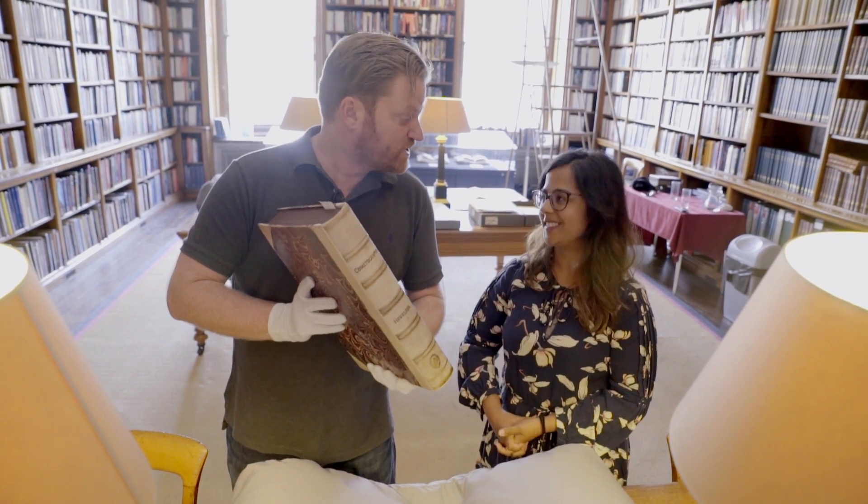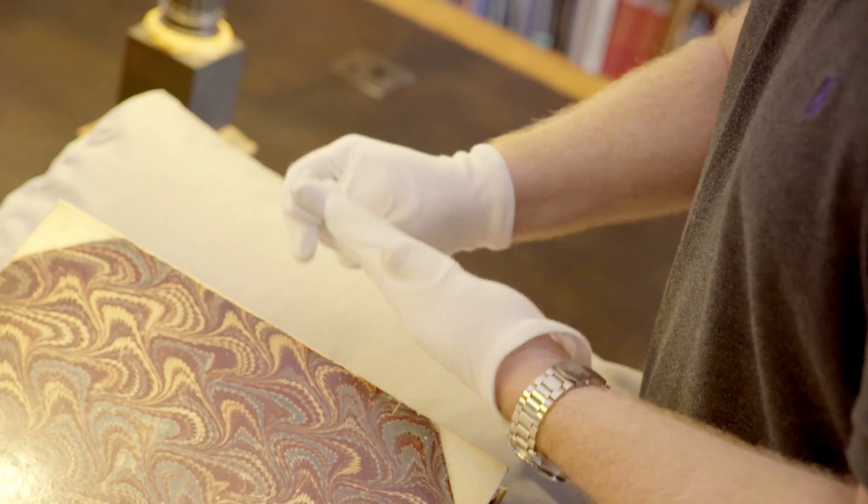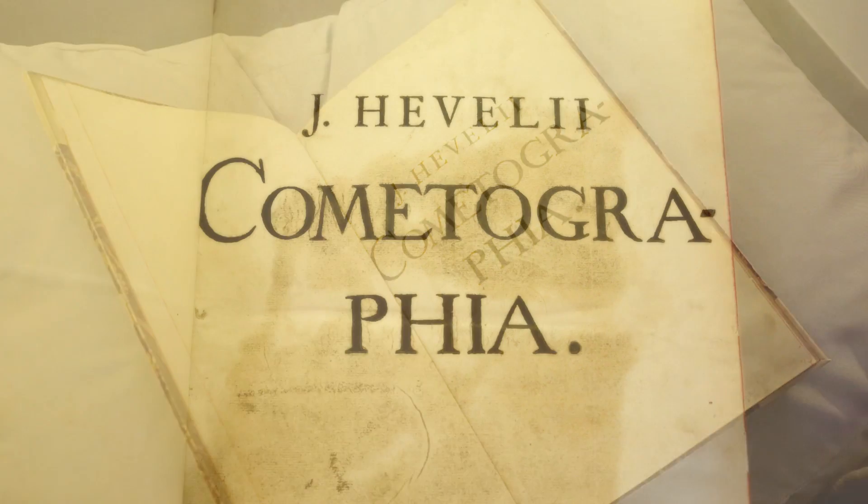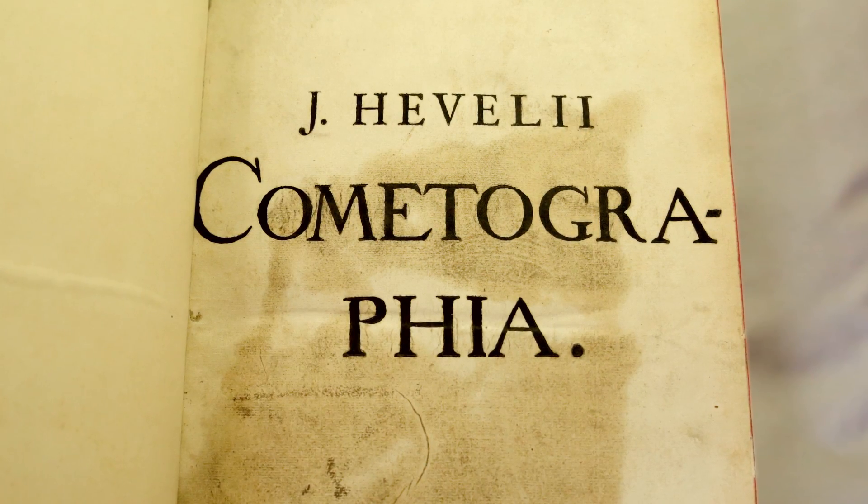That's a lot of stuff for one video, so we'd better get on with it. Let's remove these gloves. Here we go. Johannes Hevelius. Got a nice little title page there.